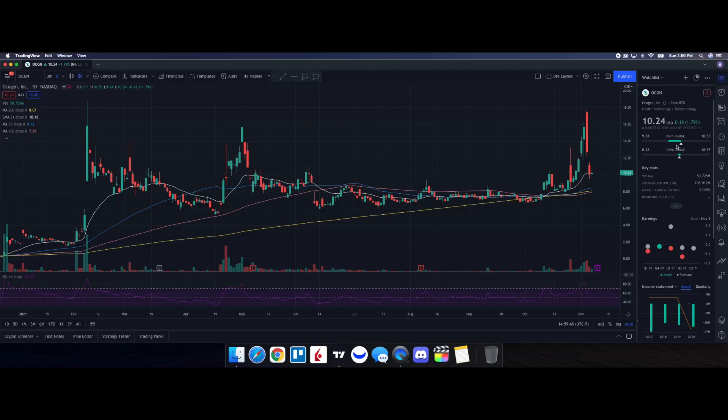Let's do a technical analysis for OCGN and see how it performed on Friday. It ended up closing at $10.24, being up 1.79%. On the low it tested $9.84, and on the high it tested $10.55. When we take a look at the volume stats on the day, we traded 50.725 million shares, and the average volume over 10 trading days was 105.912 million shares — so we did end up having below average volume on the day.